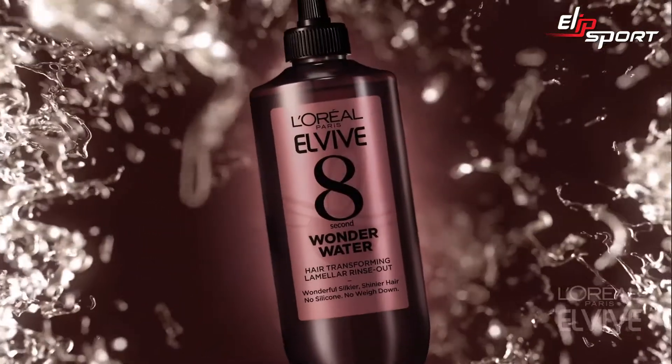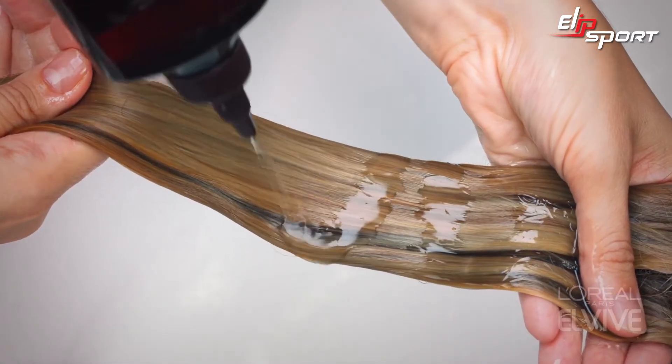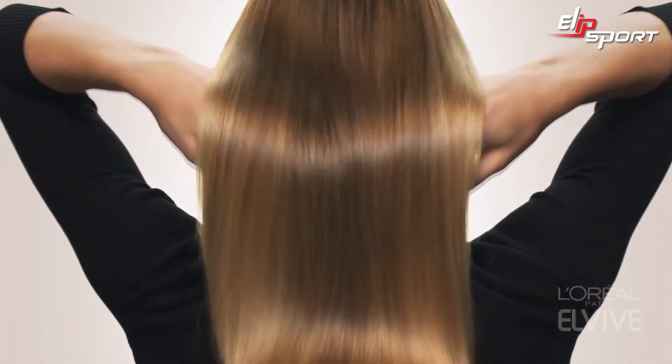Wonder Water works in a very smart way. Unlike other hair care treatments, which are big and bulky and weigh the hair down, Wonder Water simply deposits in those areas of your hair where you need it. Therefore, your hair is left lightweight. Lastly, it only takes eight seconds to work.